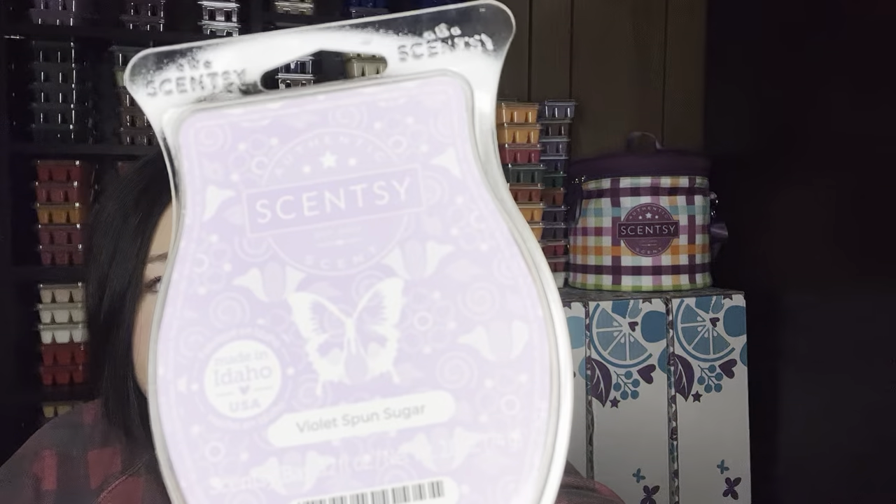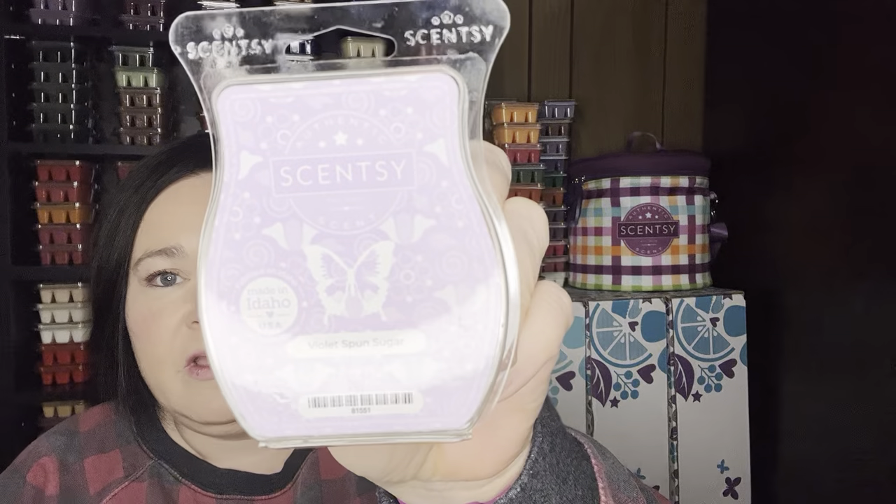Velvet Spun Sugar — this is one that's kind of been on the chopping block for me, but I enjoy it. It's like a cotton candy type scent but it's got violets in it. It's hard to describe but it's so good. This is the one that won out of all of those scents last year for me. I think it's just because it's more unique than the others — Violet Spun Sugar.